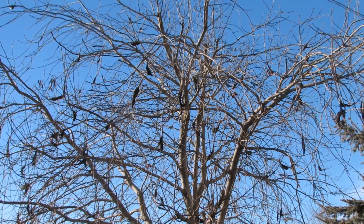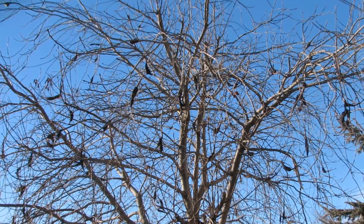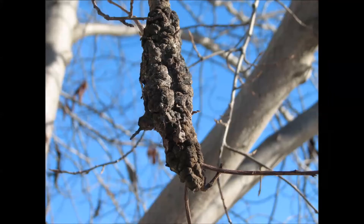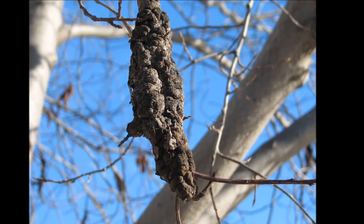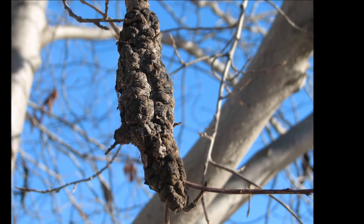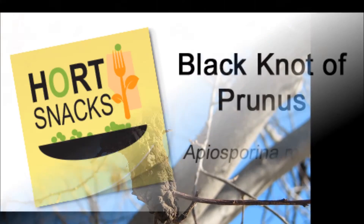Remember that the pathogen spreads internally, hence the need to carefully prune in healthy, disease-free wood. Disinfecting pruning tools is recommended, but can be somewhat impractical in many situations. It's very important to destroy or dispose of diseased material so it doesn't continue to produce spores. It doesn't take a lot of blackknot in an area to keep a population going, so be thorough.